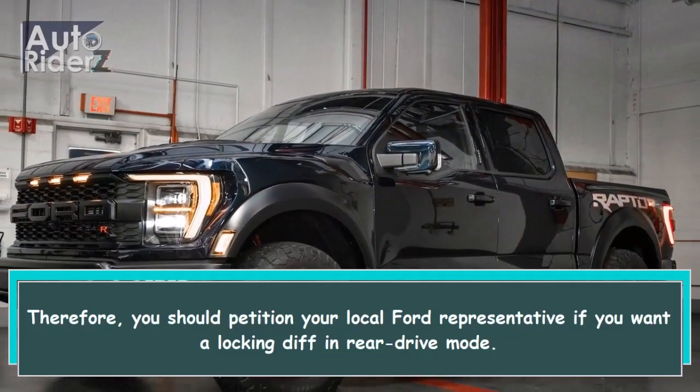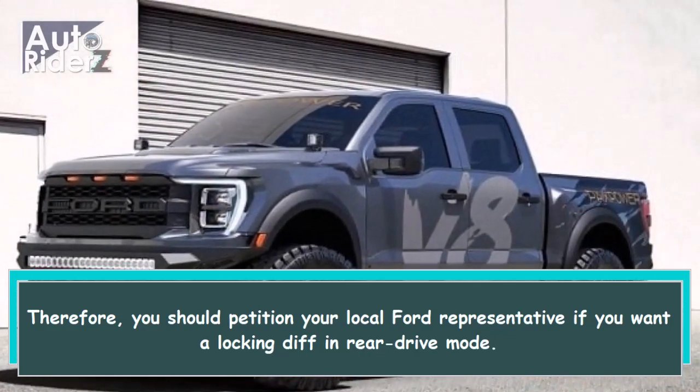Therefore, you should petition your local Ford representative if you want a locking differential in rear drive mode.